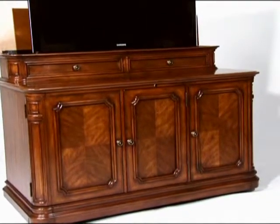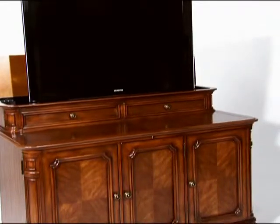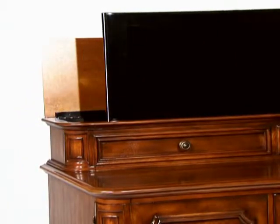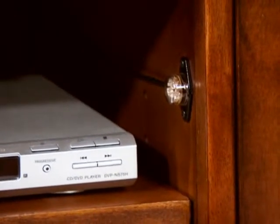The Banyan Creek TV Lift Cabinet is synonymous with the finest in luxury and home entertainment sophistication. Its features include a pre-installed, integrated, heavy-duty TV lift mechanism, plus a built-in infrared relay system and pre-installed flush mount sensor that requires no programming.